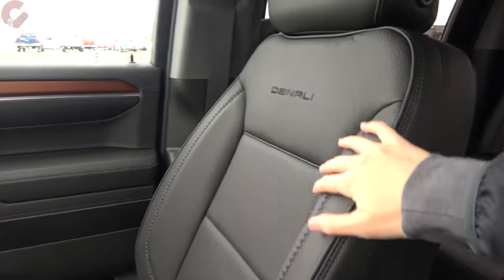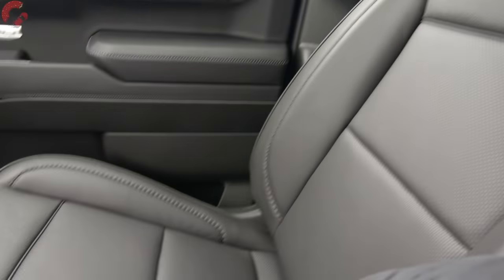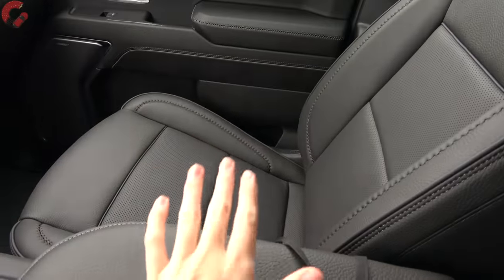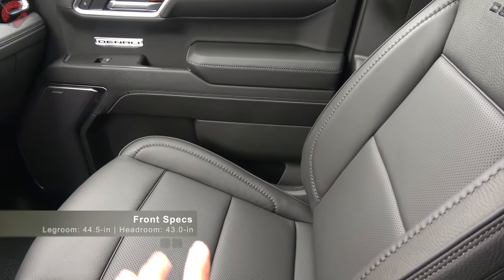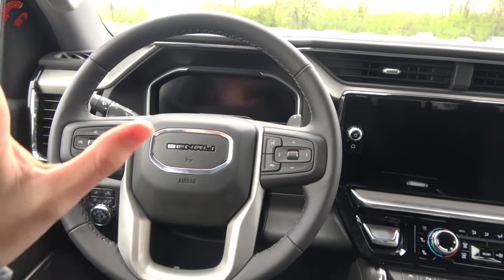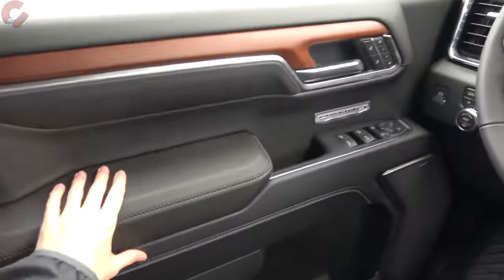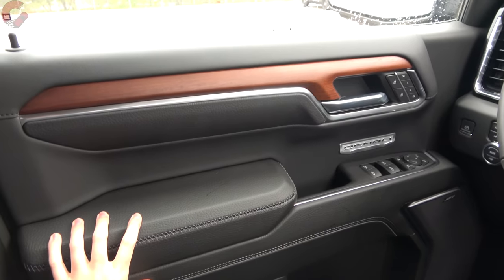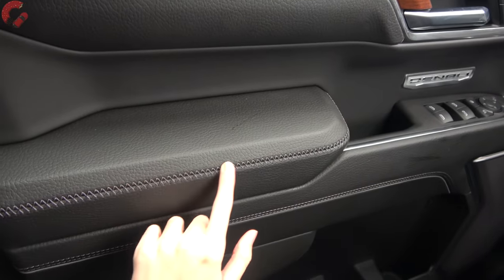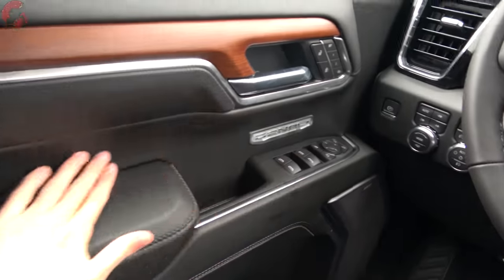The seats are real leather with Denali branding at the top, nice stitching and perforation throughout. The driver's seat is 10-way power adjusting on most trim levels, but the Denali Ultimate gets a 16-way power adjusting seat with massaging — a first for the Sierra lineup. Over at the door trim, nearly the entire panel is covered with leather, featuring a wide-grain leather armrest with cross stitching, a large full-metal speaker grille, and Denali branding.